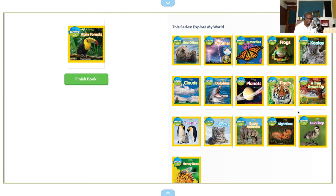And we have finished! I hope that you enjoyed Explore My World: Rainforest by National Geographic Kids. Later on I will be reading others, so hopefully you will like and subscribe and tell your friends.